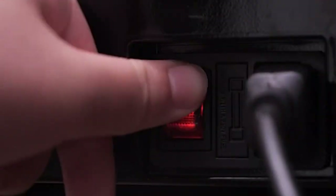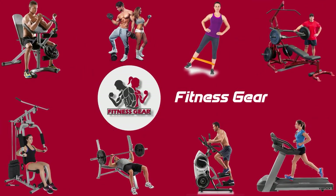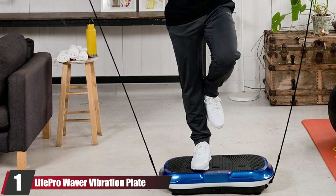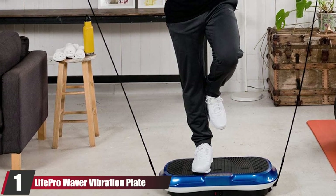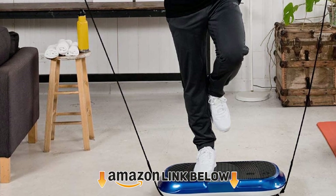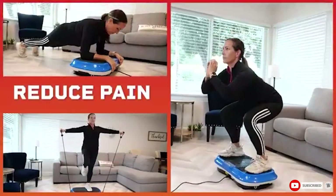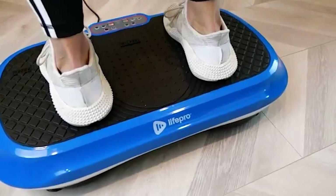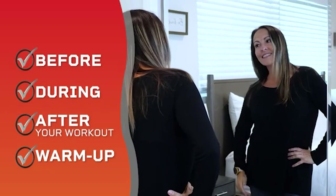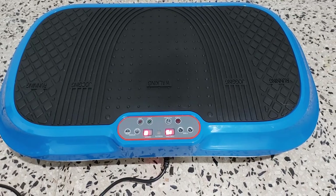At the first position of our list, we have the Life Pro Waver Vibration Plate. Everyone has the right to look their best, and this vibration plate takes care of that as it causes vibrations through your body and increases muscle activation and contraction by stimulating muscles. It also improves blood circulation and boosts metabolism, increasing bone density, burning unwanted fat, and reducing stress on joints.